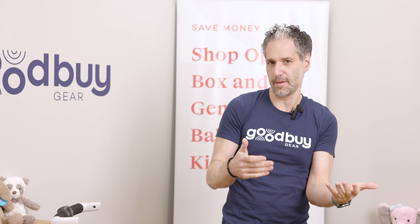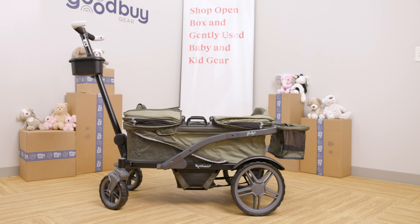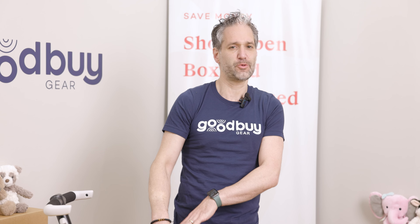If you're shopping for a stroller wagon, then the Gladly Anthem 2 may be on your list, and for good reason. It is really good quality. It'll take two kids if you get the two version. This is the Gladly Anthem 2 full review.